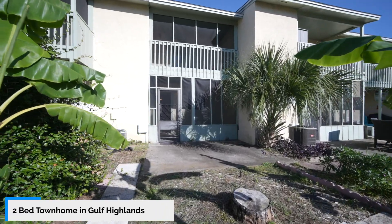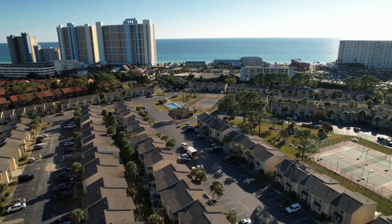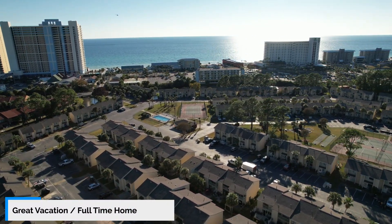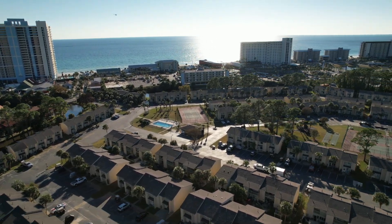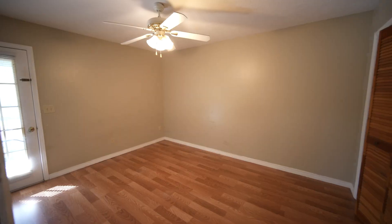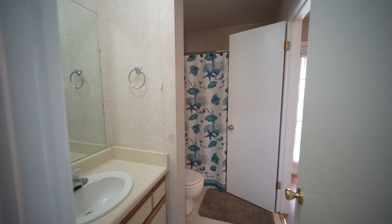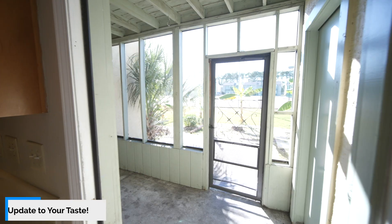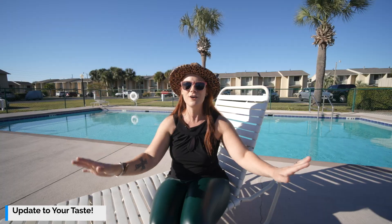We're here at an adorable two-bedroom townhome at Gulf Highlands Beach Resort, centrally located in Panama City Beach. It makes a great vacation home, or you could live here full-time for that beach life, or you could enjoy vacation rental income and use it as a vacation property. This two-bedroom has just enough space and it's perfect and ready for you to make it your own. There is original cabinetry and stuff like that, so you're going to want to update it to your design taste — it is a blank canvas for you to do whatever your heart imagines.